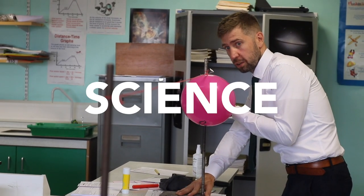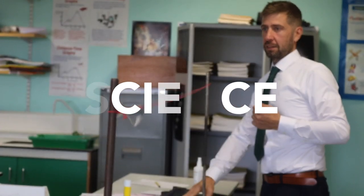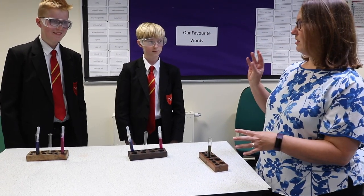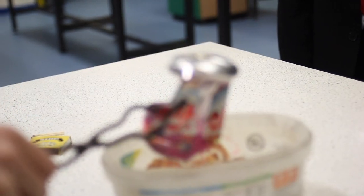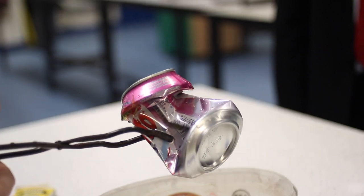We have nine laboratories in school and from the moment you set foot in South Royal you get to see loads of exciting experiments. Welcome to the science faculty — we're made up of biology, chemistry, physics and psychology. We have a strong creative team of specialist teachers who really enjoy sharing their knowledge and supporting students to develop their scientific skills.